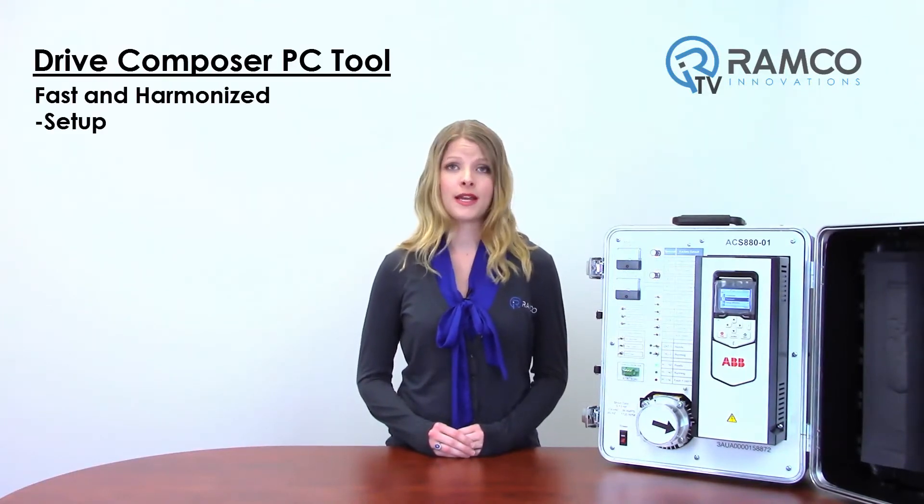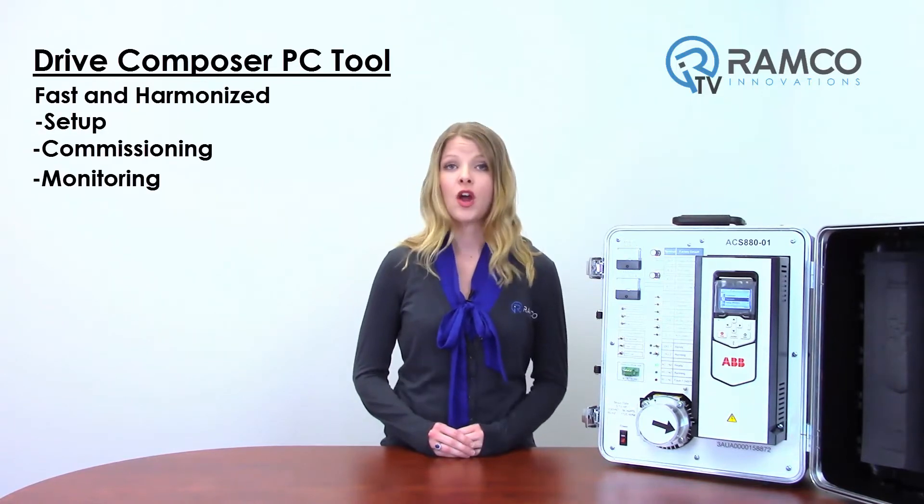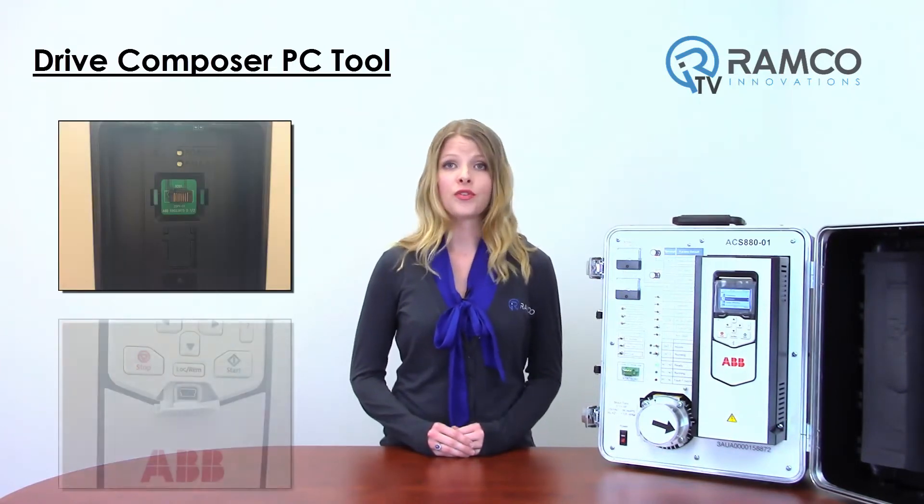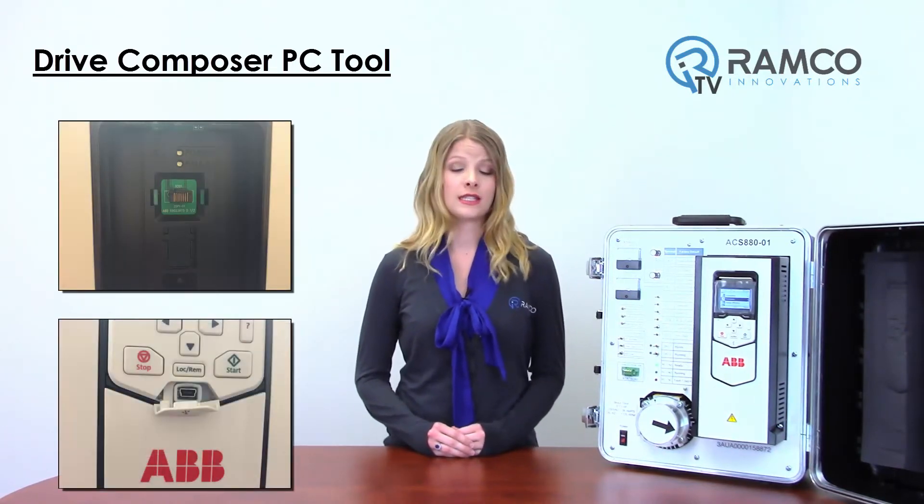The Drive Composer PC tool offers fast and harmonized setup, commissioning and monitoring for a whole drive's portfolio. The PC tool is connected to the drive using an Ethernet connection or through the integrated USB connection on the assistant control panel.